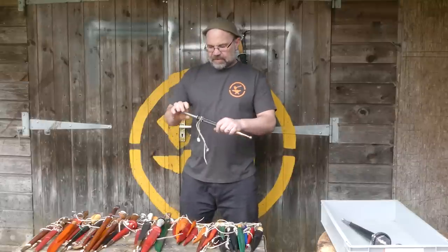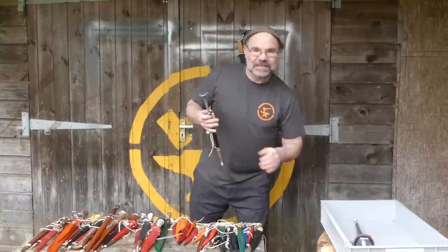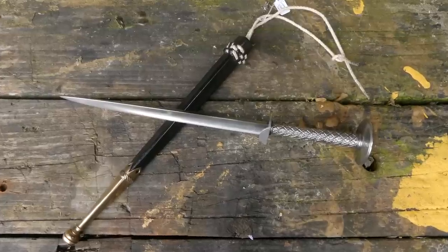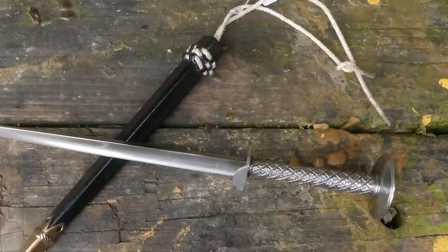Another German one — a Rondel Dagger. About the same period but quite a different piece. This one has a triangular blade, and I've fallen into the trap before of saying that they're against the Geneva Convention. I think it's actually something to do with the Hague Convention — come and educate me again because I forget these things.